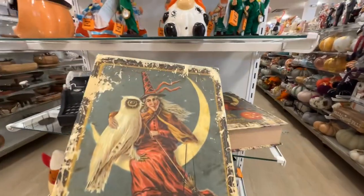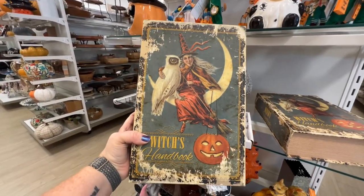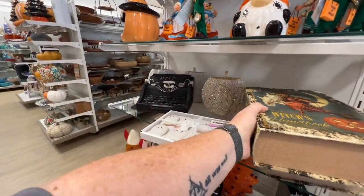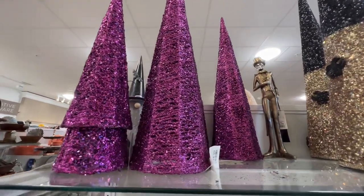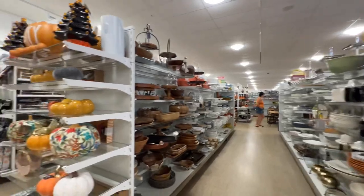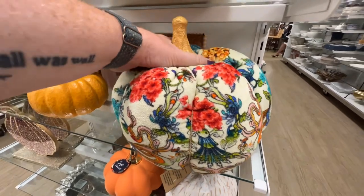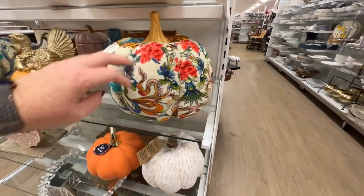I saw someone else mention the new fronts of these books — I never paid much attention, but I know they're good quality. $12.99 for the large one. They have purple glitter trees for $14.99. This pumpkin caught my eye — it's like velvet plush, really pretty, $16.99.